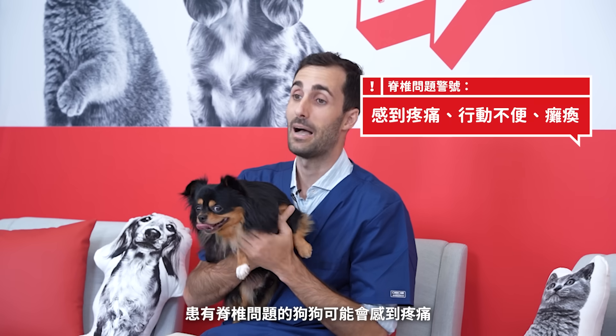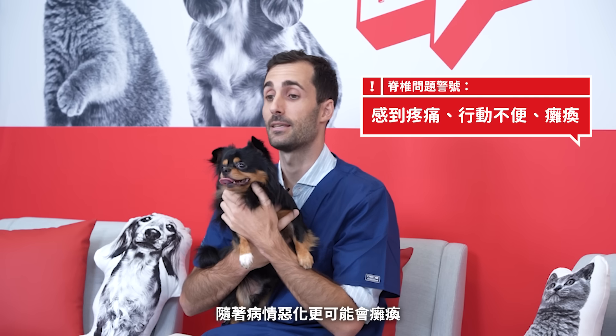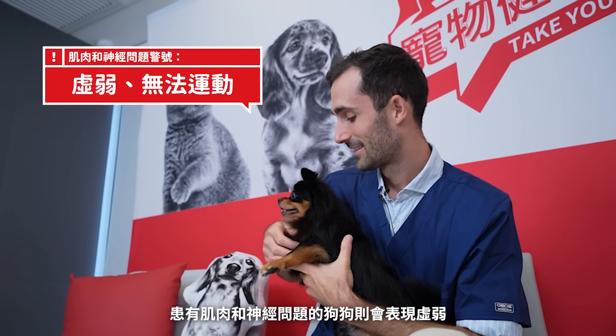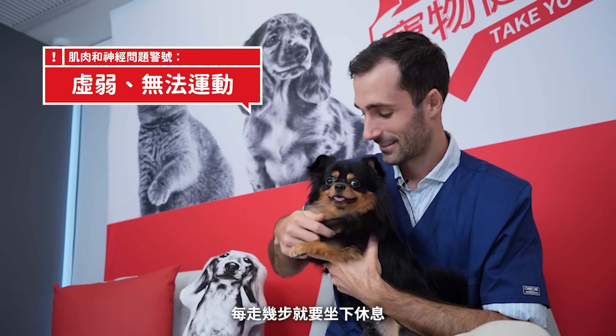A dog with a back problem might be painful, might have difficulty walking, and can become paralyzed as the disease progresses. A dog with a muscle and nerve problem will have weakness, may be exercise intolerant, and may sit every couple of steps.